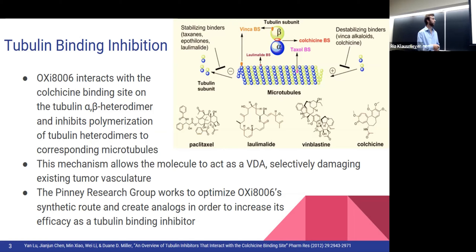This mechanism allows the molecule to act as a VDA, which is a vascular disrupting agent, which selectively damages existing tumor vasculature. VDAs work with anti-angiogenic agents — the pair of them both damages existing tumor vasculature as well as preventing new tumor vasculature, so that the tumor isn't able to regrow. In the Penney Group, we work with both optimization of the synthetic route as well as creating analogs to increase efficacy as a tubulin binding agent.